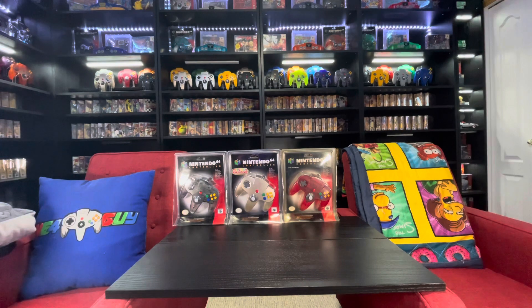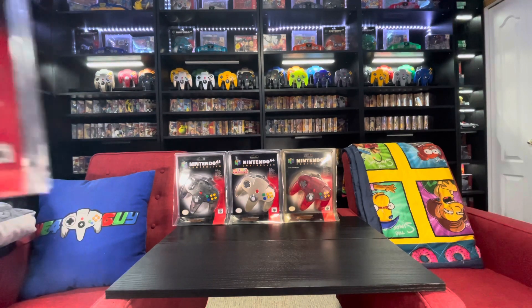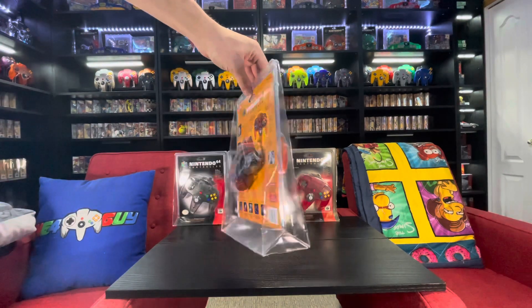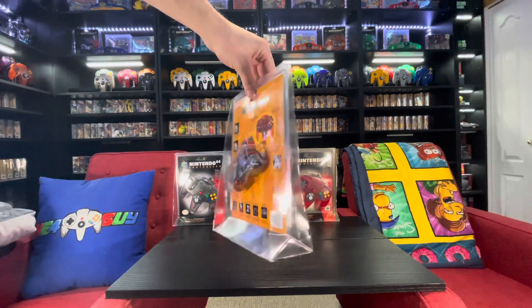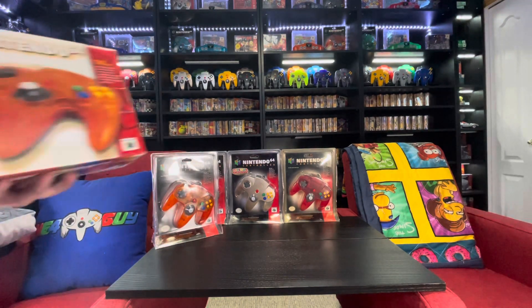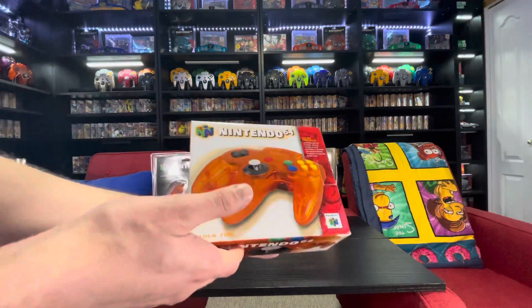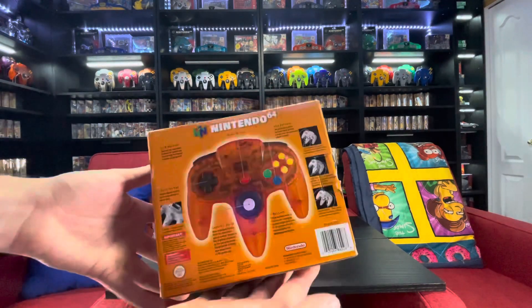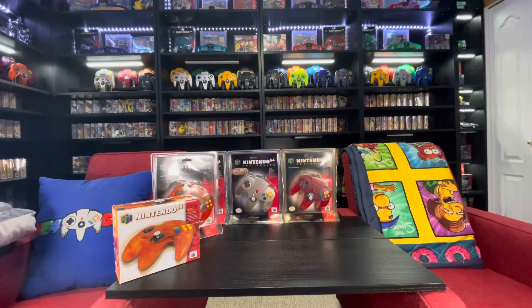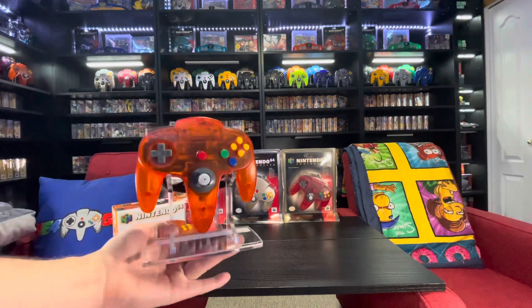Now we have the four controllers that were released in both formats — complete in box and blister. We're going to start off with the easiest of the four to find, which is the Fire. This blister is in very very good shape — I picked this up right around 2014 or 2015, it was around 500. Then we have the Australian variant of it, which is a boxed variant. These are extremely tough to find because they were exclusive to Australia. I've got the controller here on a stand from Rose Color Gaming.